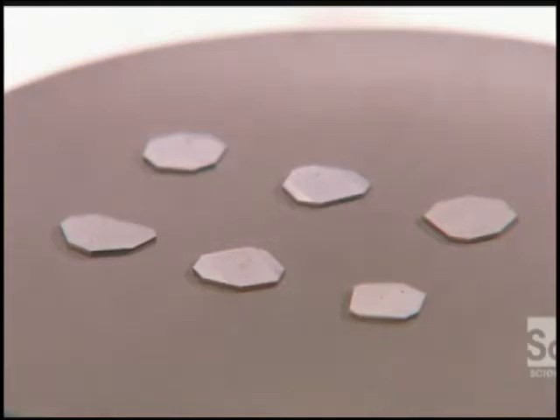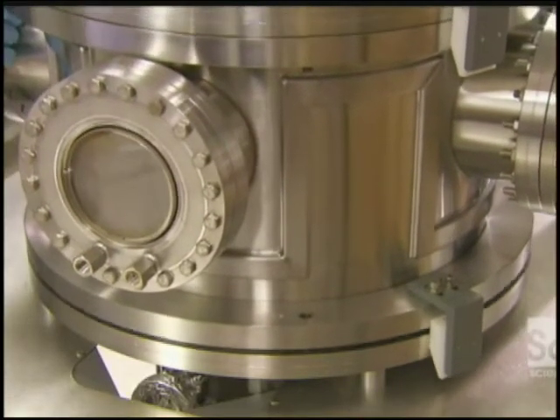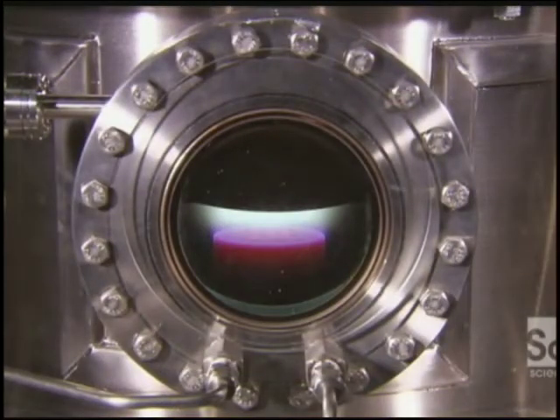He lowers a metal chamber over them. Pumps inject hydrogen and methane gas, and the machine heats them to thousands of degrees at just the right pressure. The gases form a plasma, which rains onto the diamond wafers and causes them to grow.